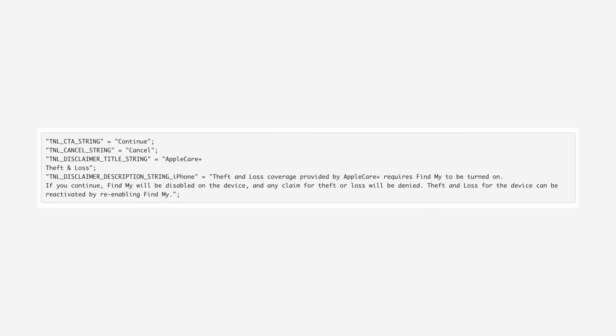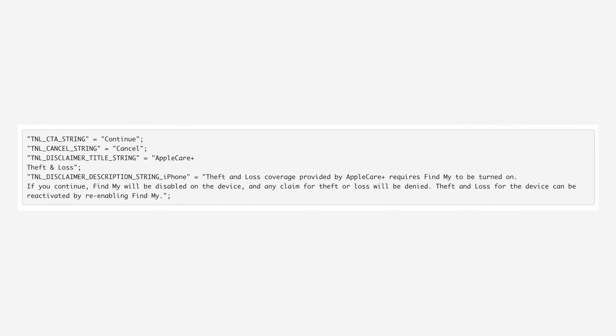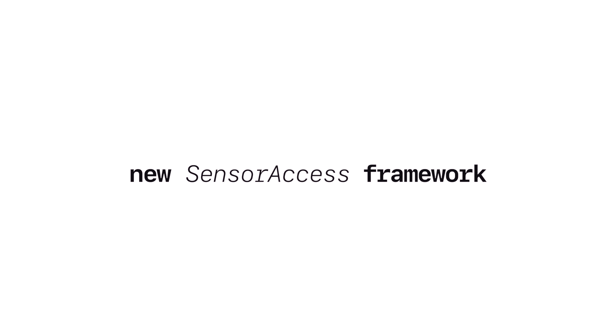9to5Mac found three references to new private frameworks that Apple is working on. The first is called cosmetic assessment, which looks to be related to assessing a user's device appearance for trade-in or repair. There's also a new Siri localization private framework — it's unclear exactly what this will mean for the end user, but we'll keep our ear to the street. And finally, there is a new sensor access framework as well. We don't know exactly what sensor it provides access to, whether it's for current or future hardware, but we'll let you know as soon as we find out more.